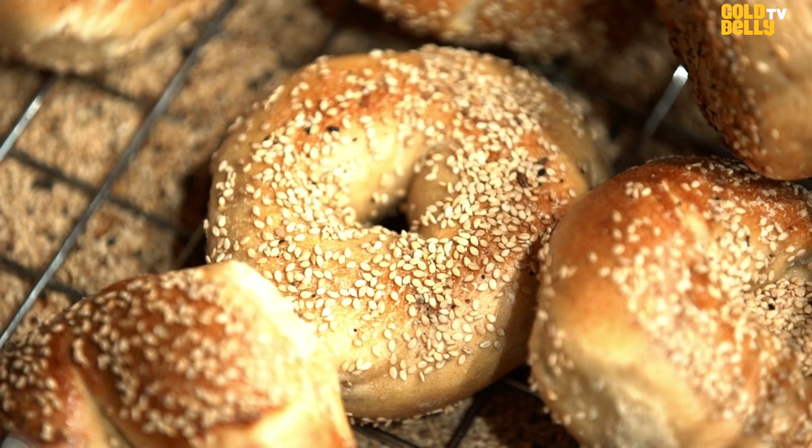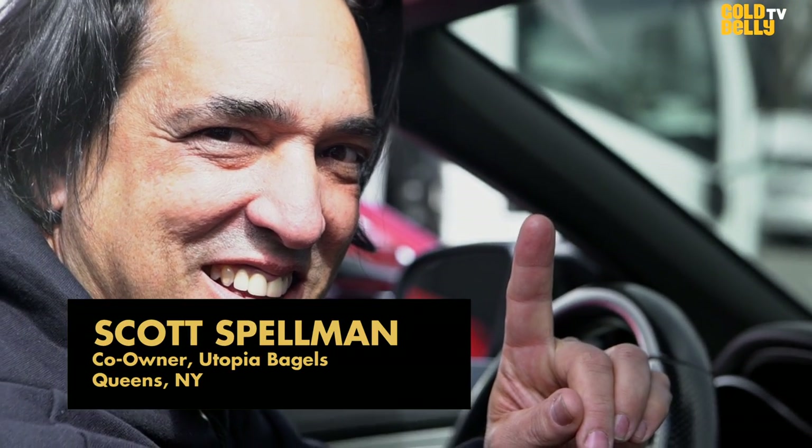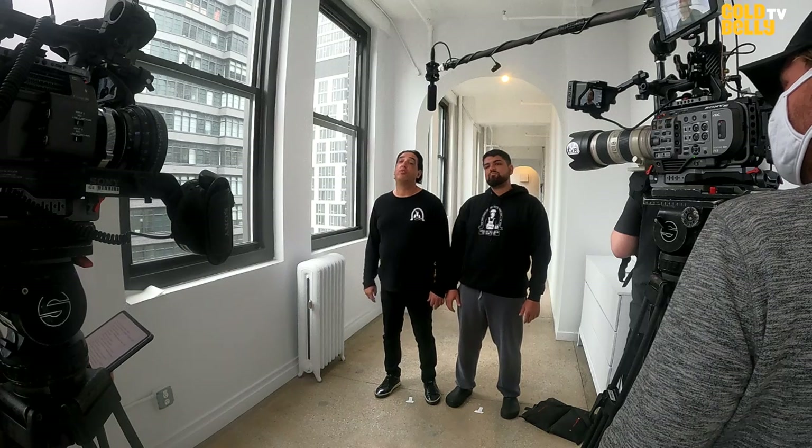Utopia Bagels without a doubt makes the best New York bagel, but that would qualify you as being the best bagel in the world. My name is Scott Spellman. I'm the co-owner of Utopia Bagels. This is my son Jesse, and we make hand-rolled kettle-boiled bagels the old-fashioned way.